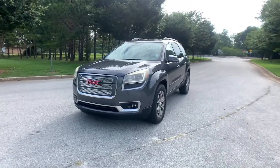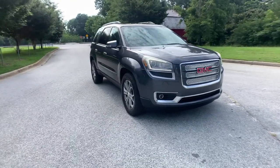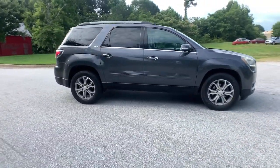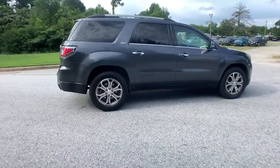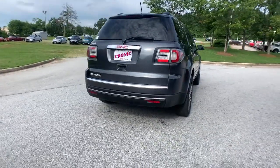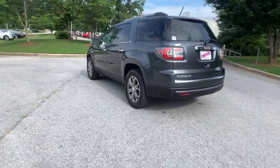You'll have love at first sight with the 2014 GMC Acadia. This vehicle still has fewer than 110,000 miles on the clock, so it won't last long. This vehicle delivers the style, comfort, and efficiency you need to meet the needs of today's lifestyle. Confidence comes standard when you're behind the wheel, prepared for the journey ahead.